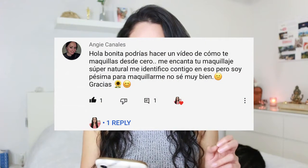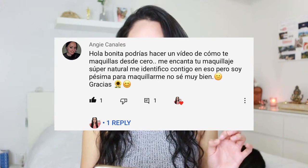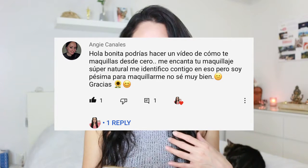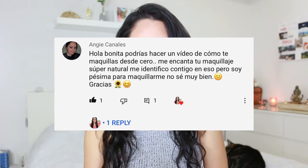Hi, welcome back to my channel. My name is Rosie and today I'm going to share this makeup look. It's natural, nothing too crazy. I like using natural earth tones, a little bit of pinks and brown tones. I'm making this video because Angie from my Spanish channel requested this. She said: 'Hi beautiful, can you make a video on how you do your makeup from zero? I love your makeup, all natural.' So Angie, I'm making this video for you and without talking anymore, let's begin.